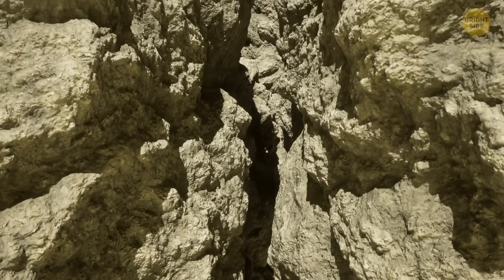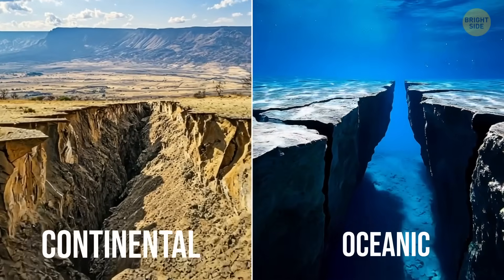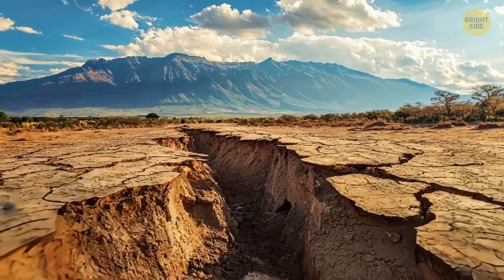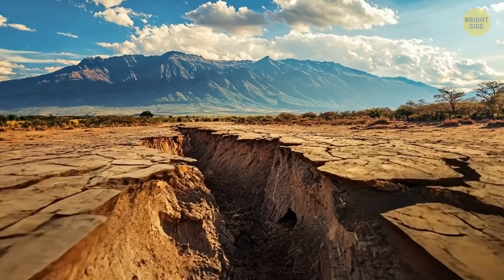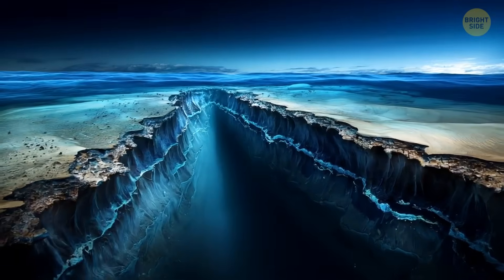Earth's outer layer, called the crust, comes in two main types: continental and oceanic. The continental crust is thicker, lighter, and made of different types of rock, like granite. The oceanic crust is thinner, heavier, and made mostly of dark volcanic rock.